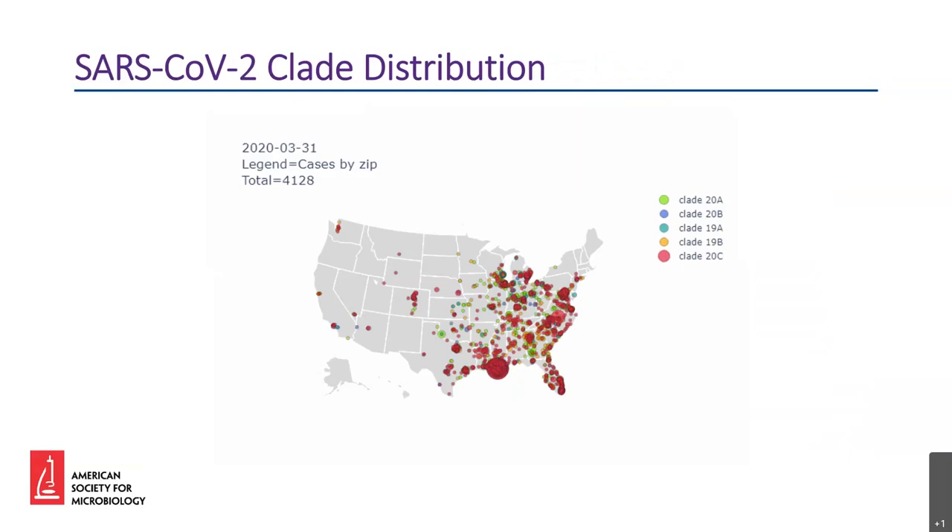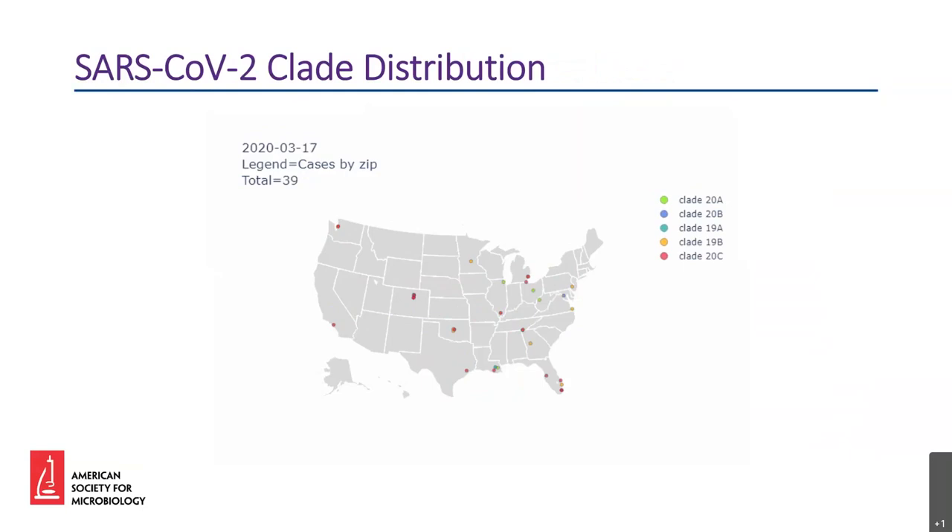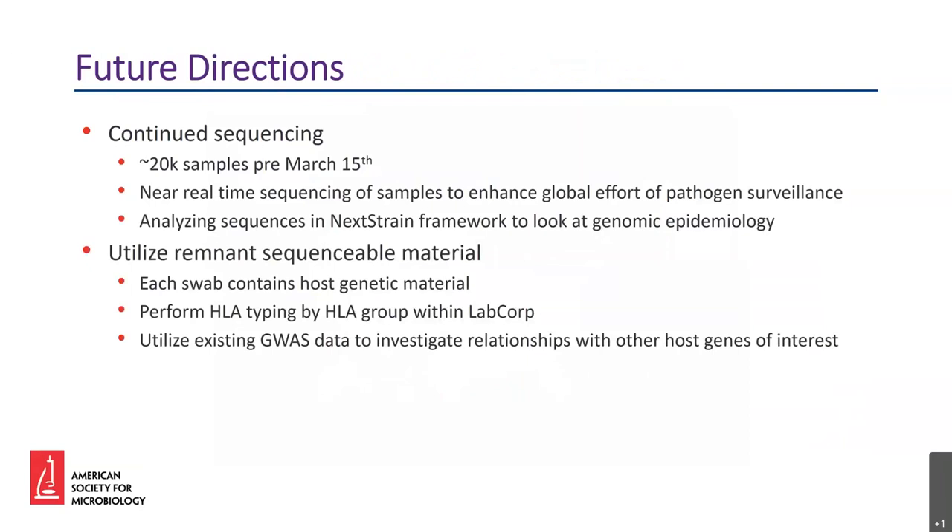We have a lot of data being generated and analyzed, but there is still a very long way to go. We have many more samples to sequence — almost 20,000 archived samples from before March 15th from across the country, which will give us a high-definition look at when and where specific genotypes came into the country and establish a baseline to track viral evolution over time. We are also planning on sequencing new samples to enhance global pathogen surveillance efforts and analyzing sequences using Nextstrain to look at genomic epidemiology. Additionally, the swabs used to collect samples retain some host cells, allowing us to sequence host genomic material. Our HLA group will start with HLA typing on each positive sample, and we're utilizing existing genome-wide association studies to investigate potential relationships with other host genes of interest.